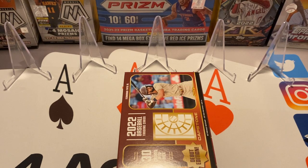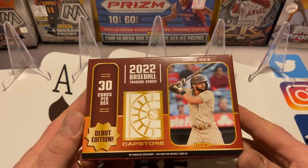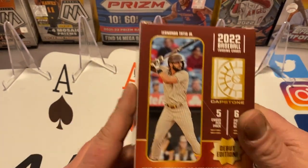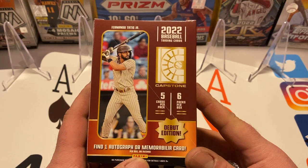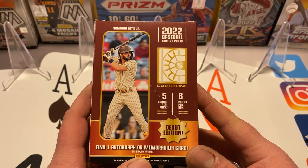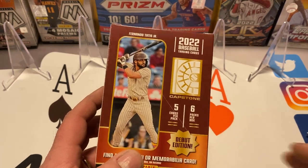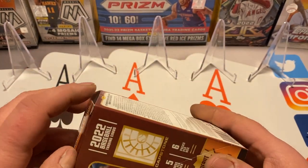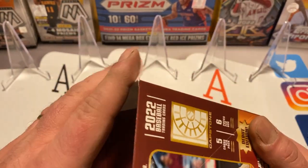When they say you'll get an auto or a mem card, most often you're going to pull a mem card. But from what I've seen, it seems pretty even — maybe slightly leaning towards the mem cards. We've got a good chance for an auto, maybe not a high-quality one, but we'll see.